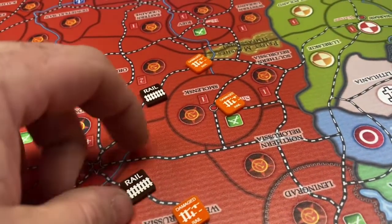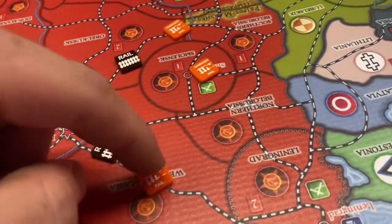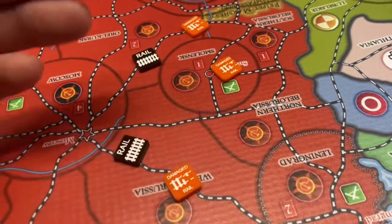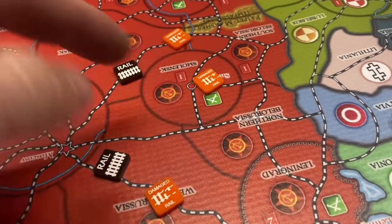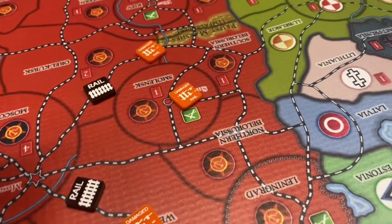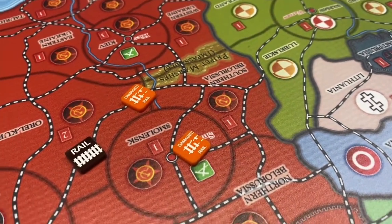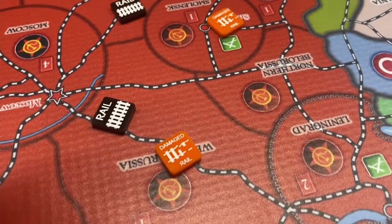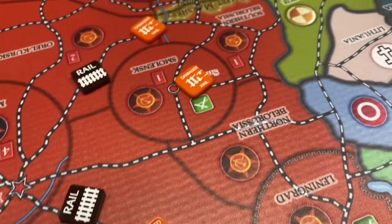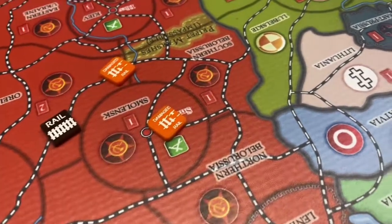Over here we have some rail and damage markers. If you're going to be playing Global War '36, it's good to invest in rail markers and damage markers, because if you're the Russians retreating on the Eastern Front you may want to damage the rails so they don't get used against you. Russians can damage factories and facilities, but definitely damaging the rail also helps slow the German advance into the Eastern Front — fun little fact there.